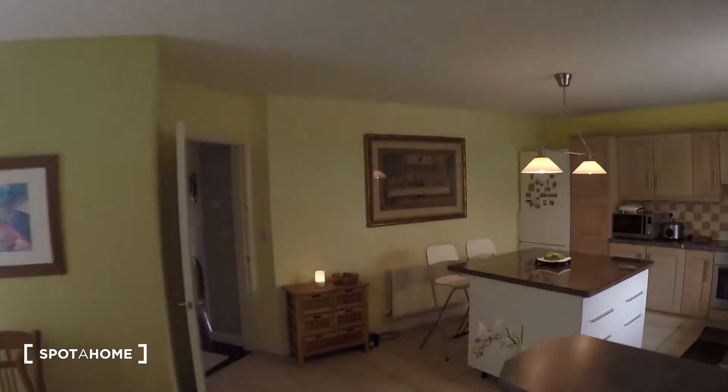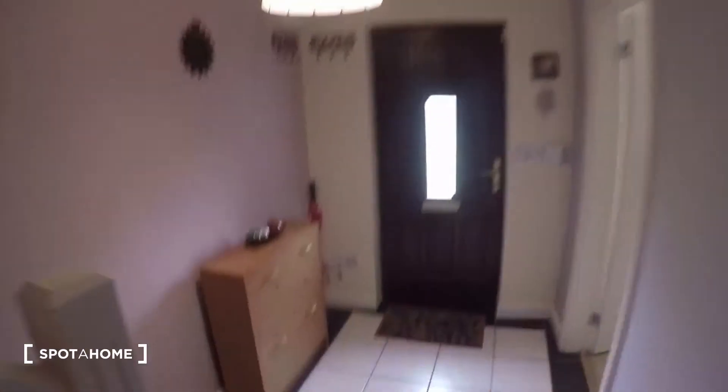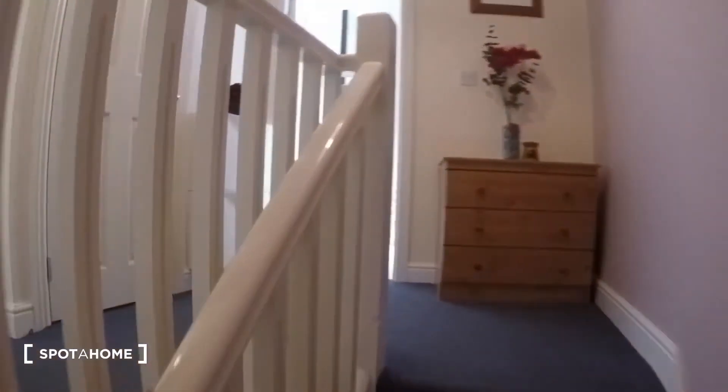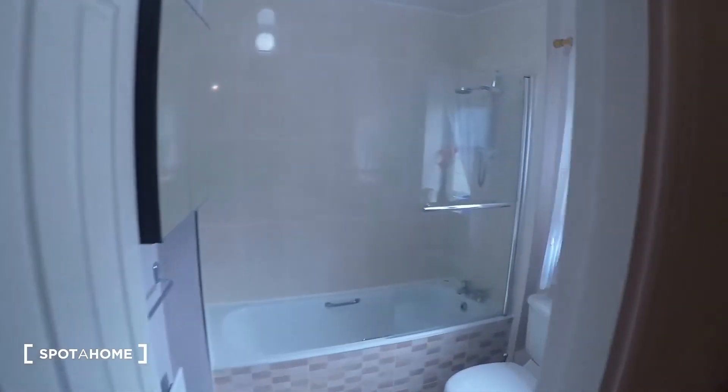That's it for downstairs. Now let's take a look at the bedrooms upstairs. You come up the steps and this is the first floor.